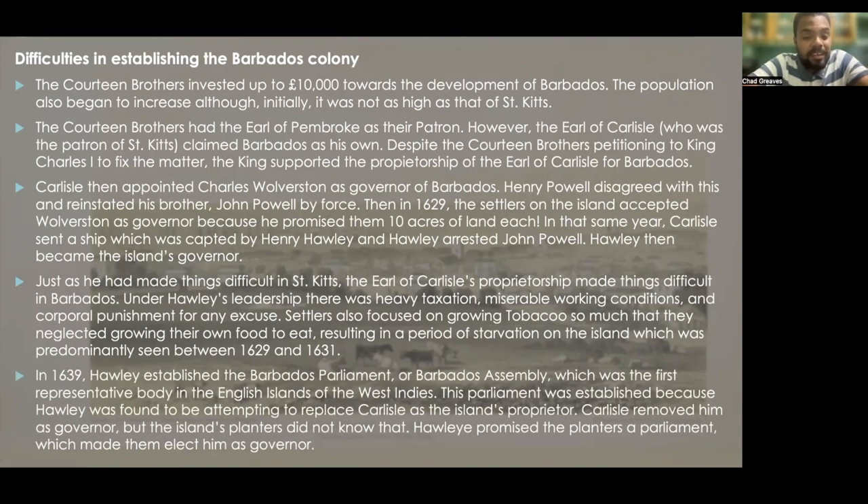Then in 1639, Hawley established Barbados's parliament, also known as Barbados's assembly, which was the first representative body in the English islands of the West Indies. This parliament was established because Hawley was found to be attempting to replace Carlisle as the island's proprietor. Carlisle removed him as governor, but the island's planters did not know that. Hawley promised the planters a parliament, which made them elect him as governor — though he only lasted until 1640.